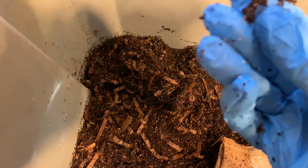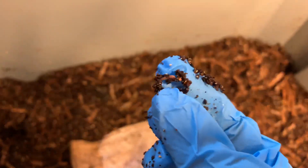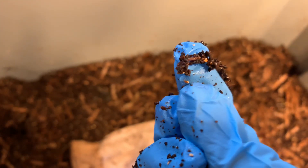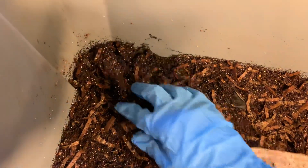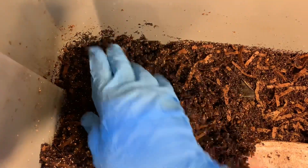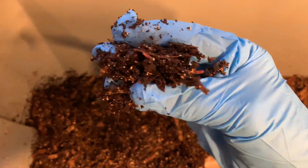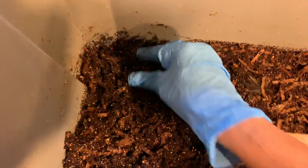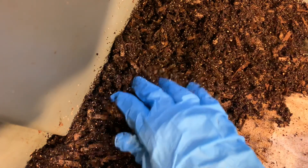I see you little guy — oh gosh, so little, so teeny tiny. Can you see it? So teeny tiny. The bedding is really really nice and moist. Here they are — they are even in the bedding, they're throughout the bedding as well, not just where I fed in the center.